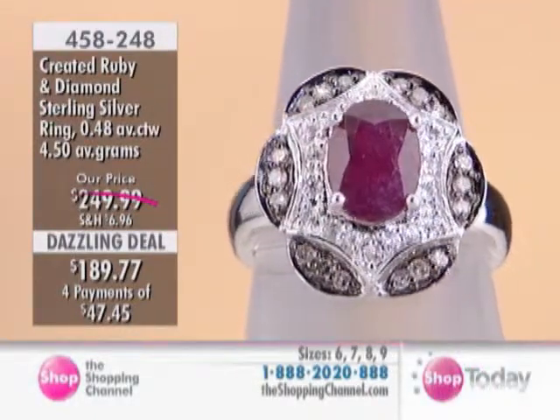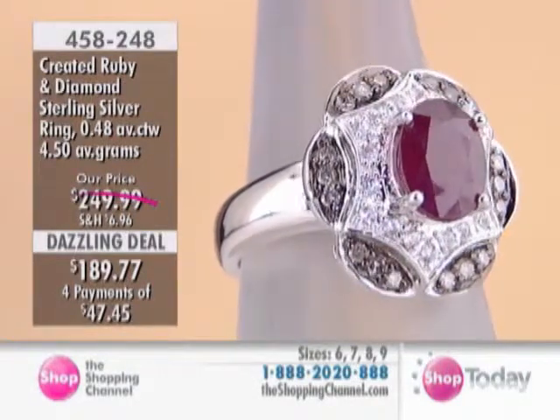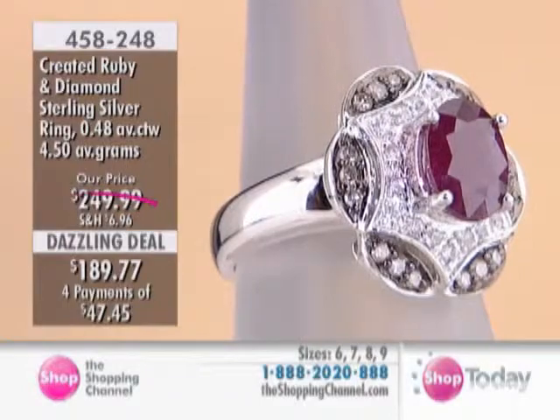$47.45 — that's the price on EasyPay to get that one home. And sizes 6, 7, 8, and 9 are available.